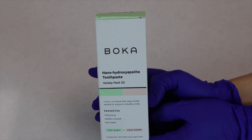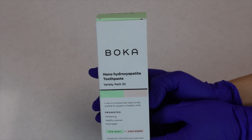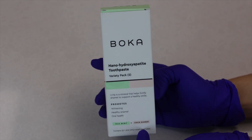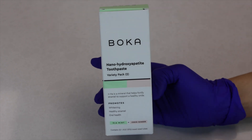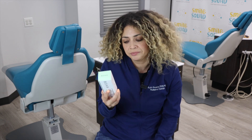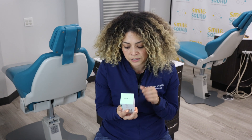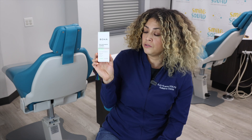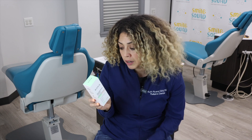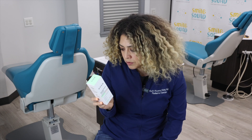And this is Boca, which translates in Spanish to mouth. We got this at Ulta for $10, and it comes with two toothpaste flavors — Element and Cocoa Ginger. Element is their most popular one. This is a nanohydroxyapatite toothpaste in a two-pack. It's vegan and cruelty-free. It has no fluoride, no SLS, no parabens, no artificial flavors, and no endocrine disruptors.